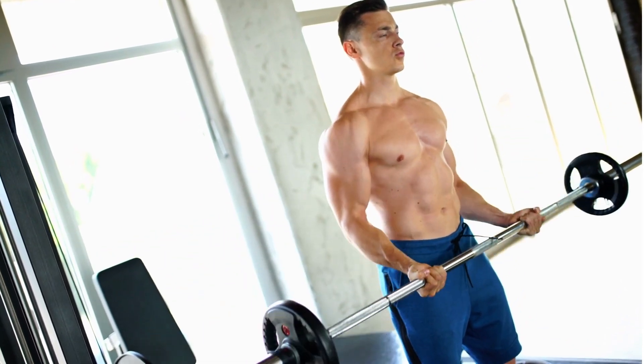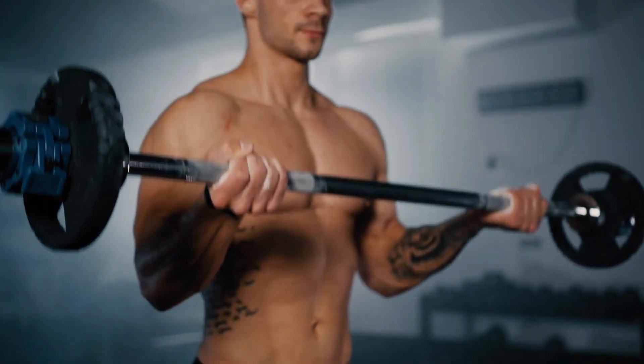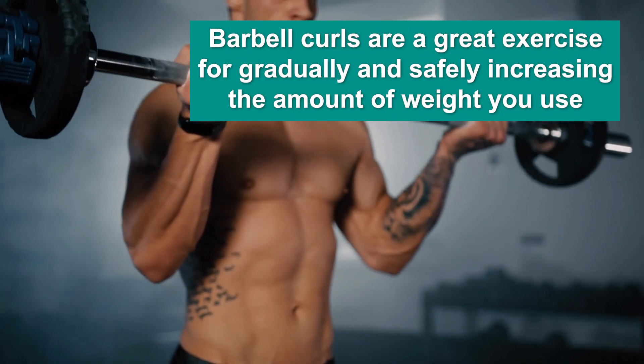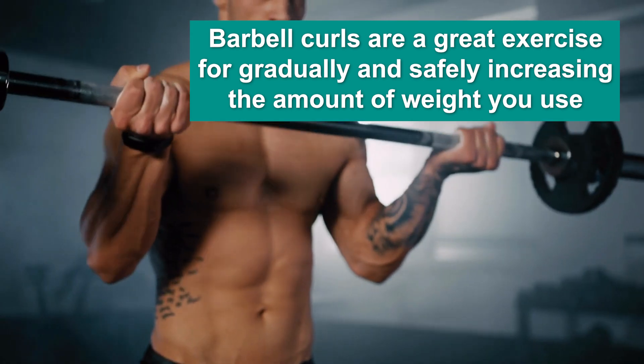Additionally, the barbell provides a consistent and steady resistance which allows you to control the amount of weight and intensity of each rep. This makes it a great exercise for gradually and safely increasing the amount of weight you use to build muscle mass.